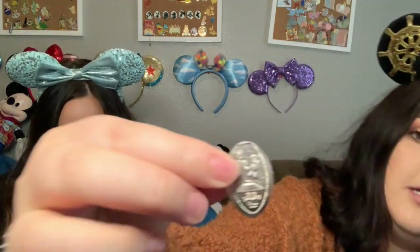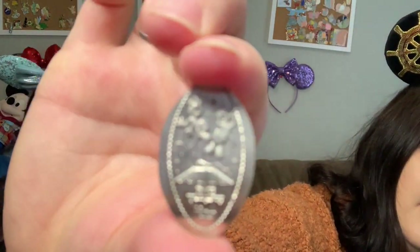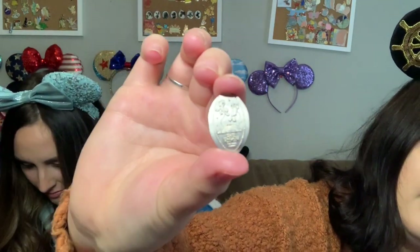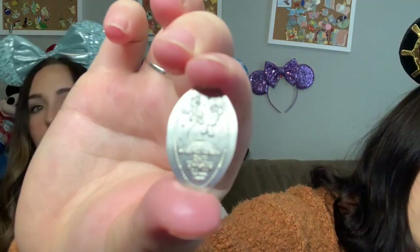There's also a dime from Space Mountain at Disney World — there aren't very many dimes. The dimes go on this little Mickey and Minnie display. Super cool — I like the inside of this one.